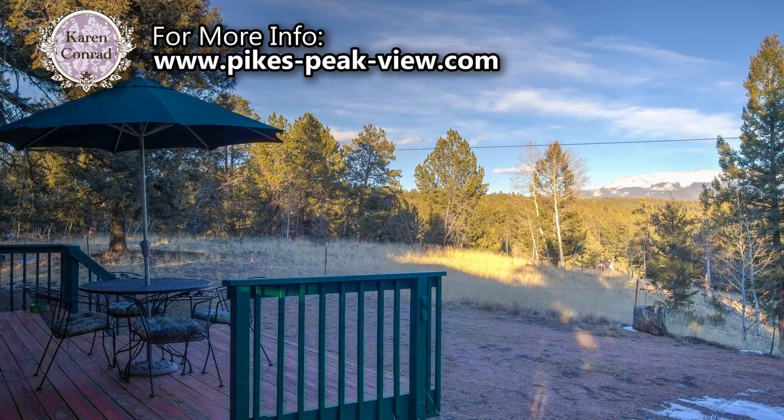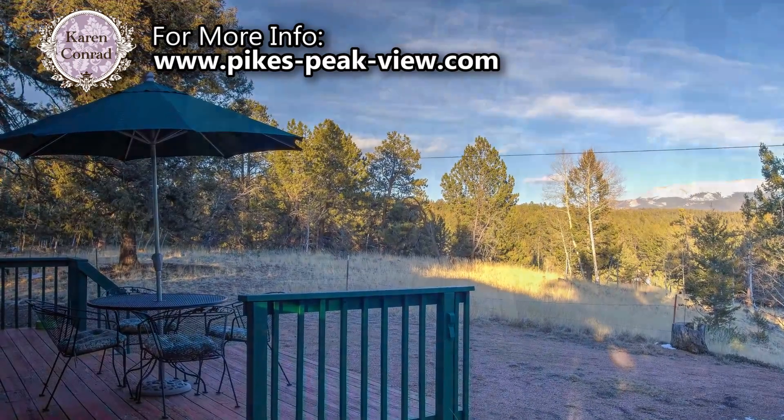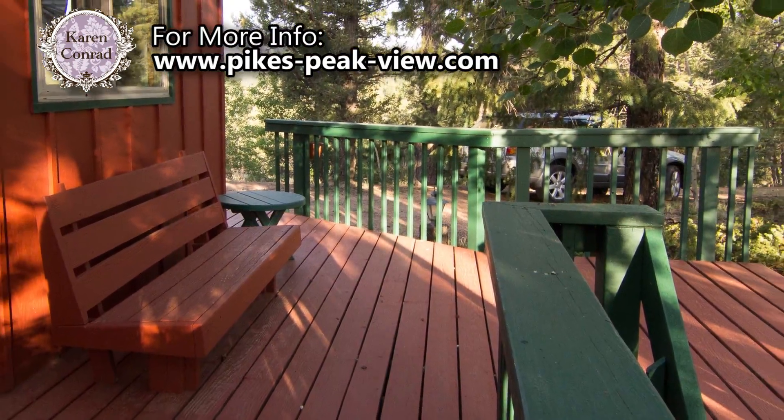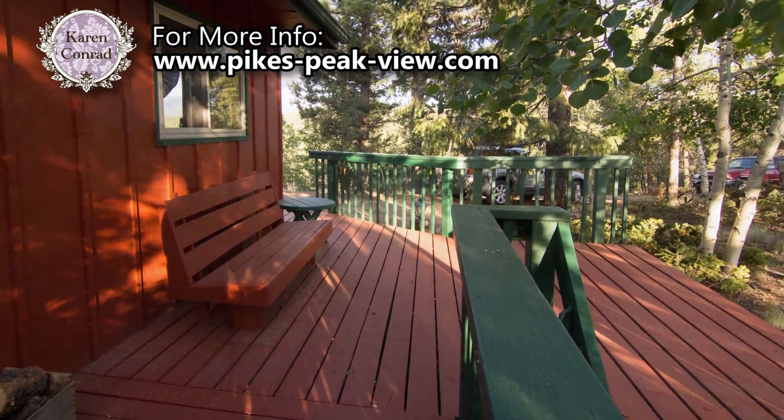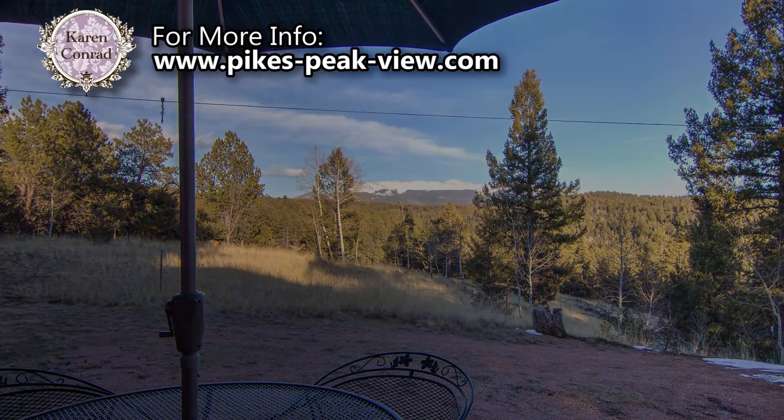One of the beautiful features of this cabin is the large wraparound deck on the east and south sides of the home. This deck is over 400 square feet in total and is the perfect place to enjoy the spectacular view of Pikes Peak.